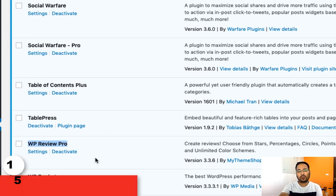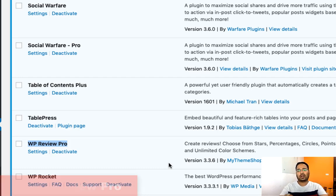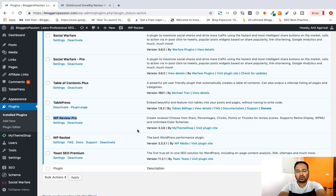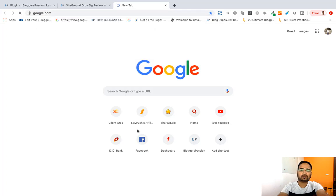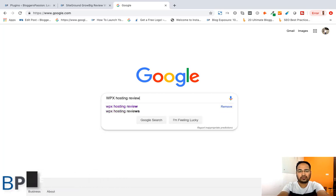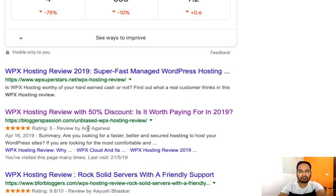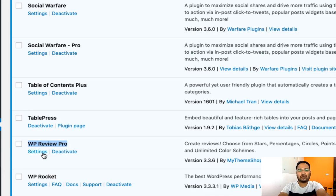Next is WP Review Pro — this is a premium WordPress plugin from My Theme Shop and we are using it to show review and rating for our blog posts on Google. Let me show you how the review and ratings show for our blog post on Google. Going to google.com and searching for WP hosting review, from here you can see the star ratings. You can use any other free plugins as well. In the past we were using Author hReview, but since its developers were not updating that plugin for a long time, we moved to WP Review Pro.